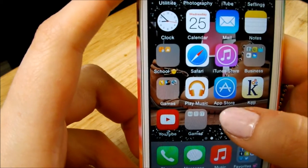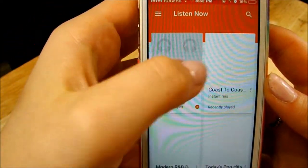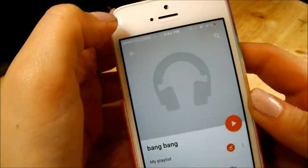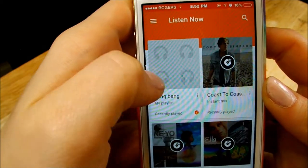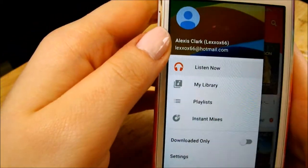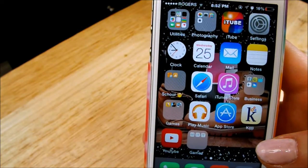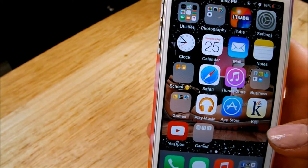Next on my iPhone is the Google Play Music app, which I shared in my last video. You just kind of listen to whatever music — it's kind of like Spotify. You can't listen to other people's music unless you share it. I also have my App Store and Kijiji, which is just kind of like a classified ad kind of thing.